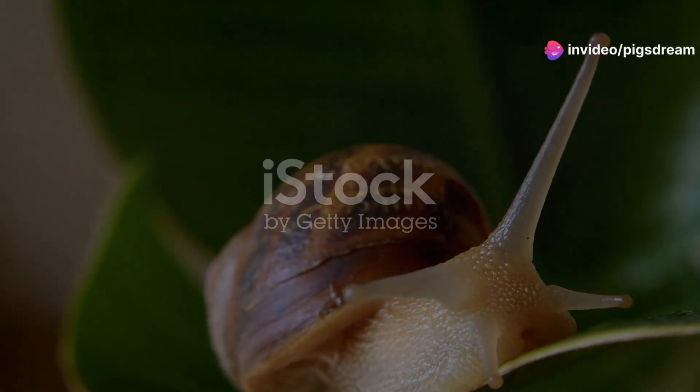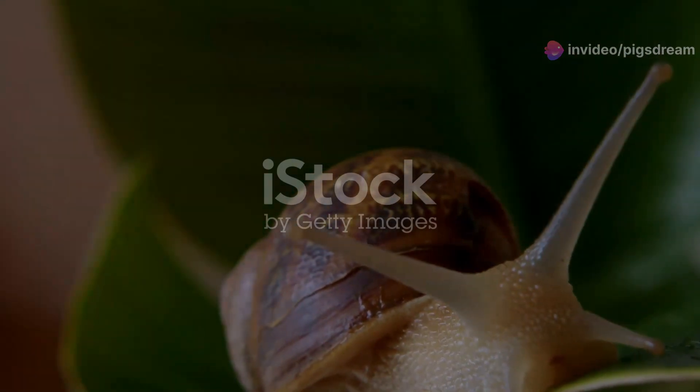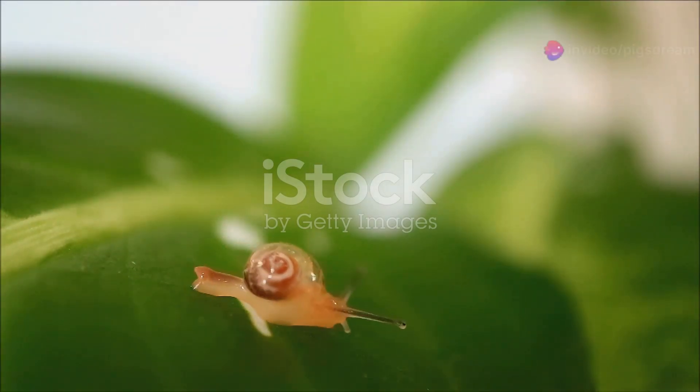Did you know a snail's top speed is a mere 0.03 miles per hour? This leisurely pace defines the lives of these fascinating creatures. We often overlook snails, but their world is filled with wonder.